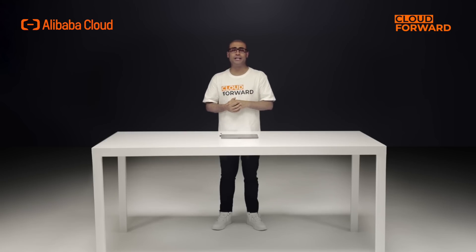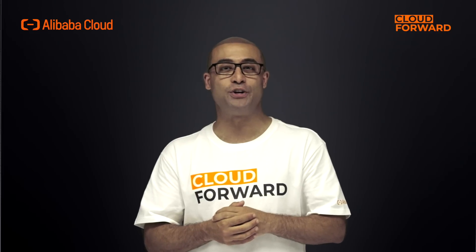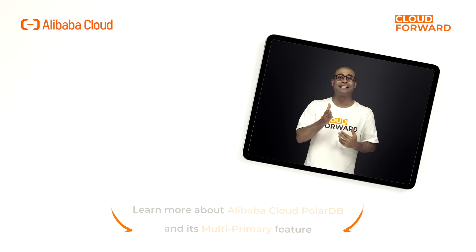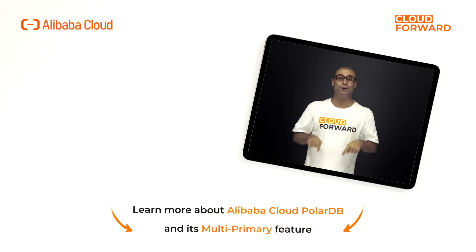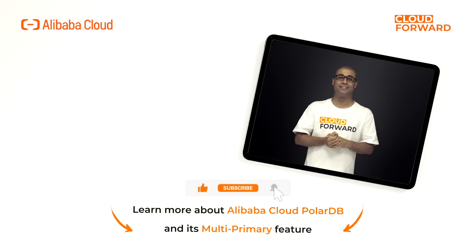So, if you're looking for a relational database management system with the best write performance, check out the multi-primary feature of PolarDB by clicking the link in the description below. Don't forget to subscribe to this channel for more cloud-forward videos in the future. Until next time!